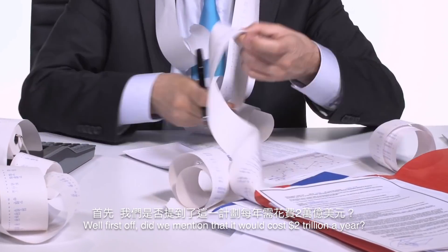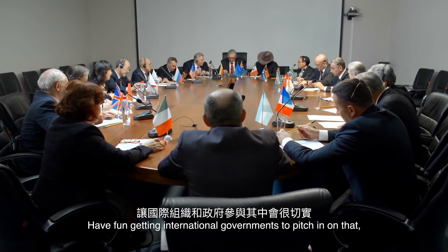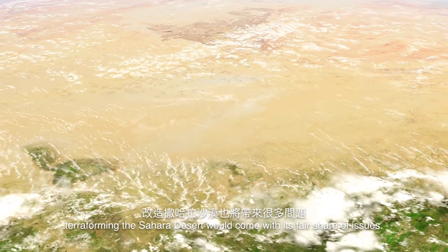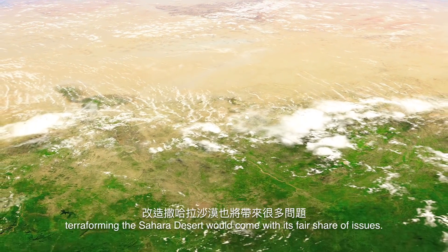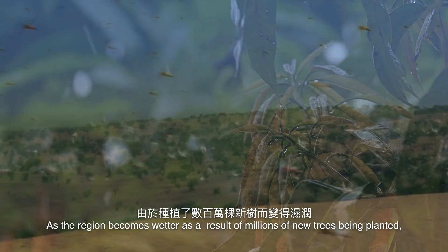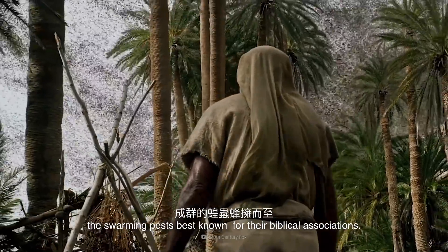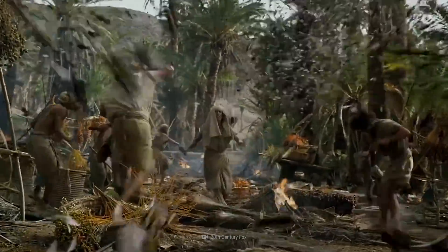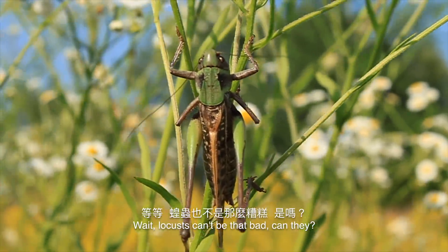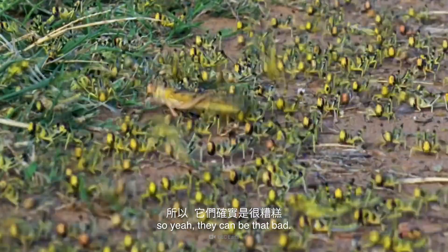Well, first off, it would cost $2 trillion a year — and getting international governments to pitch in on that, especially just for the greater good of humanity, would be a challenge. But even if we could afford it, terraforming the Sahara Desert would come with its fair share of issues. As the region becomes wetter from millions of new trees being planted, the risk of locust plagues increases. A small swarm eats more than what 2,500 people can eat in a day, so yes, they can be that bad.